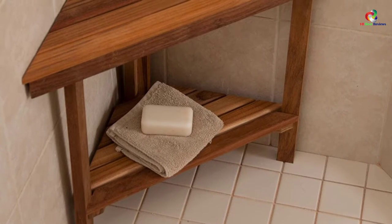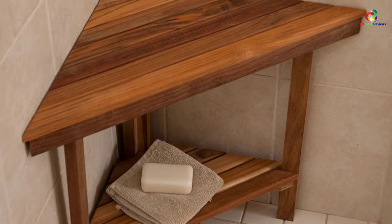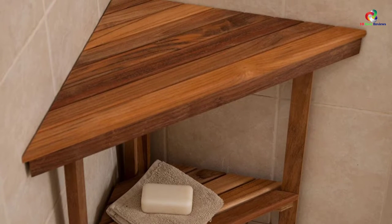In addition to this, it is very stable and sturdy thanks to the three-leg design. The versatile stool is recommended for footrest, soaping, or shaving, among other uses.